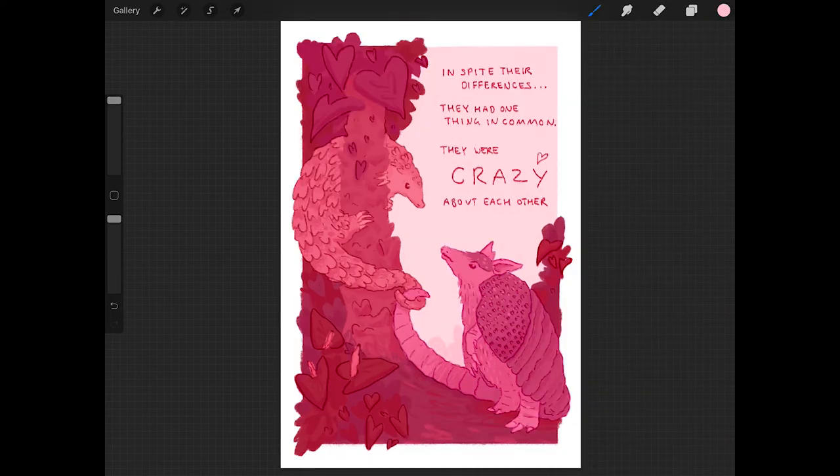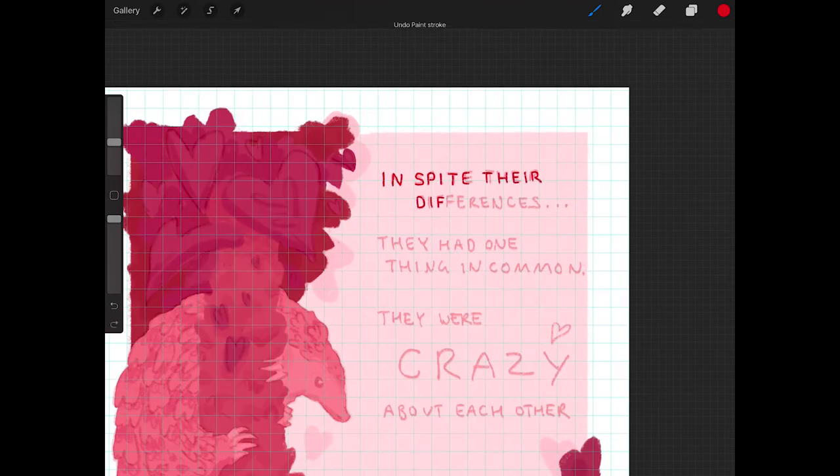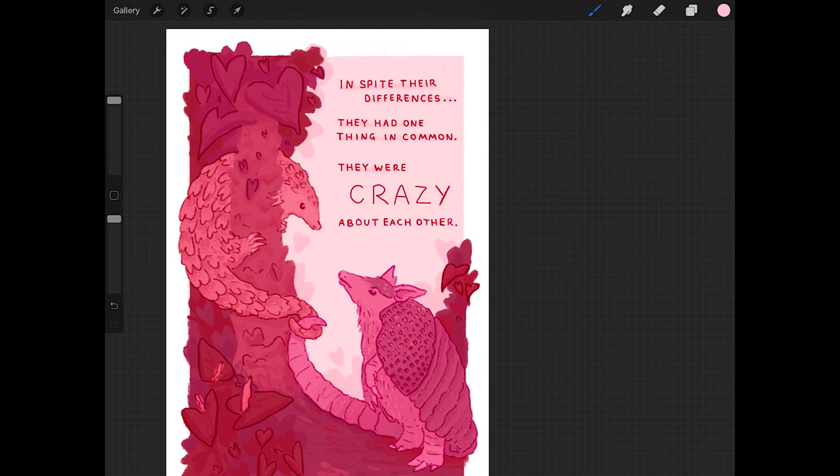In the background I decided to add really subtle light pink leaves because I thought it joined the foreground to the pink rectangle at the back. Then it was time to write the text in a nice bright red. I used the same colour as the background leaves to line behind the text just to make it stand out a little bit more, and I also did a little bit of decoration behind the word 'crazy' just to emphasise it.